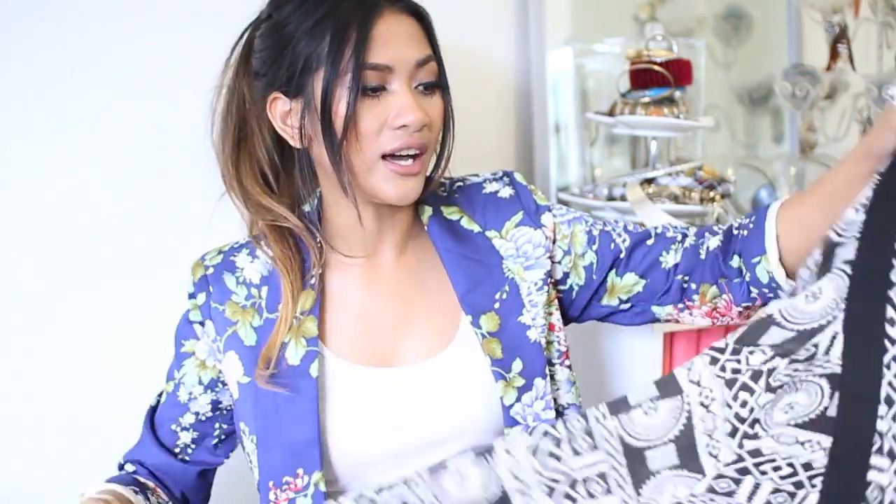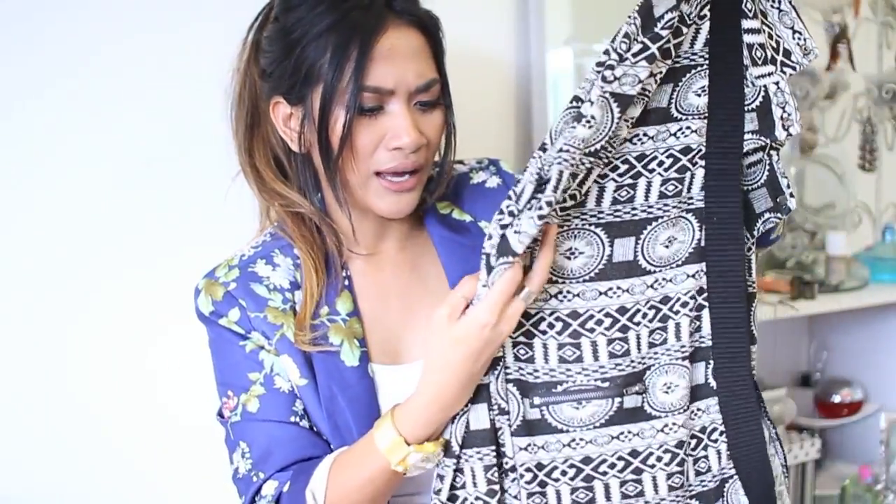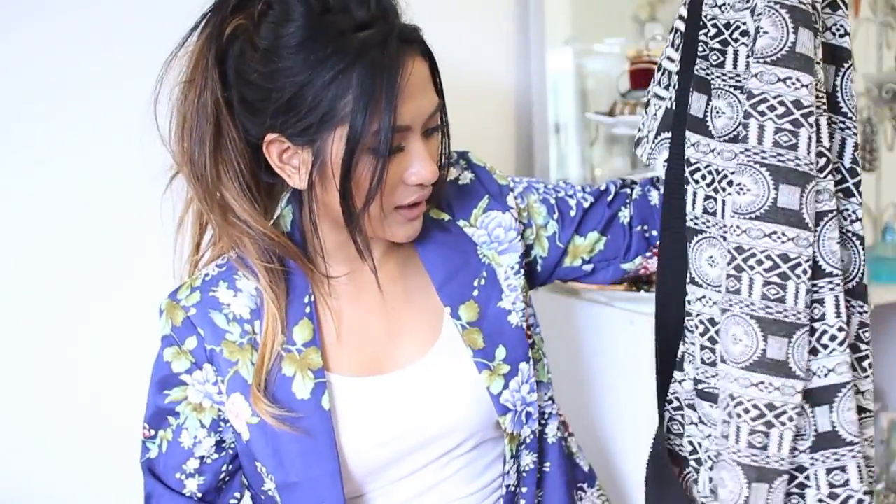The next thing is this cardigan — I absolutely love it. It's this Aztec or tribal print cardigan and it's so beautiful. It's a soft jersey-type material, really soft. Initially on the website I thought it might have been made of that thicker polyester material, but it's actually quite thin, which makes it a good layering piece — great for cooler spring weather, cooler summer evenings, or even warmer winters. I really like this. It's got a zip pocket here and cute lapels on the side.